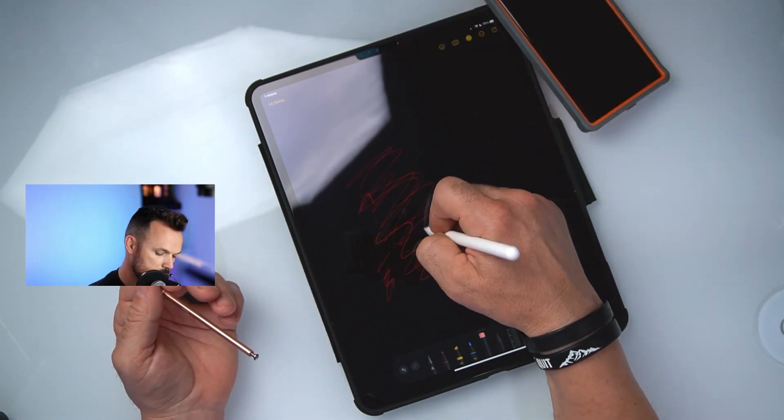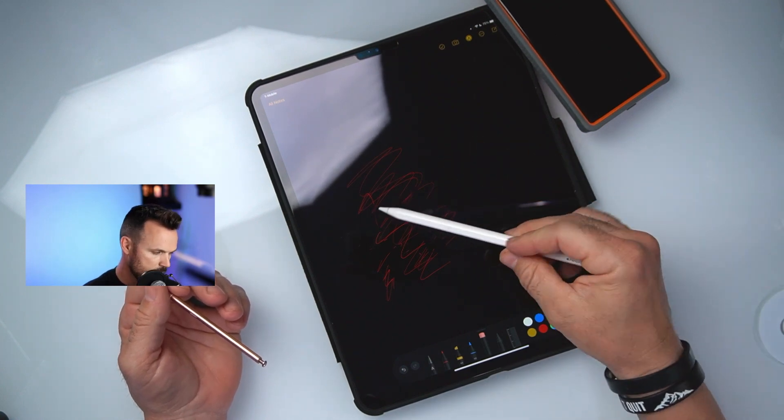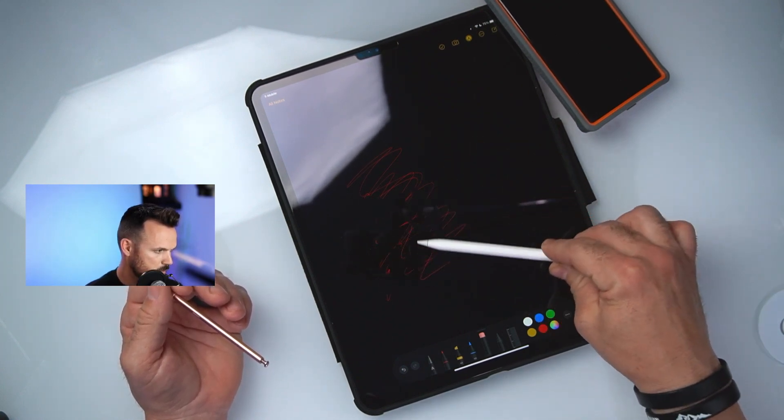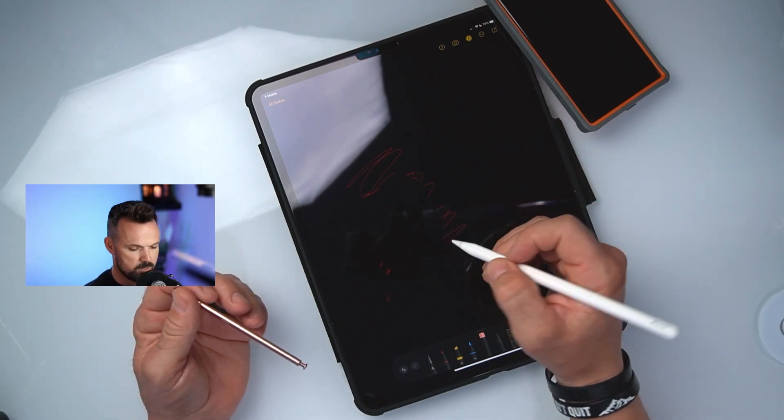If you hold the Apple Pencil straight up and down it turns into a small eraser, and when you tilt it on its side it turns into a bigger eraser — it's actually cool. Apple is good about that kind of stuff; they're good with their software and have good ideas.